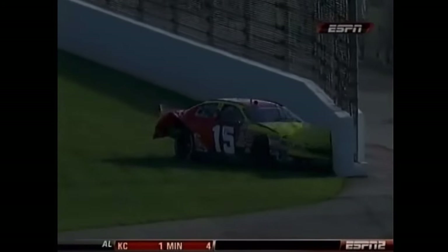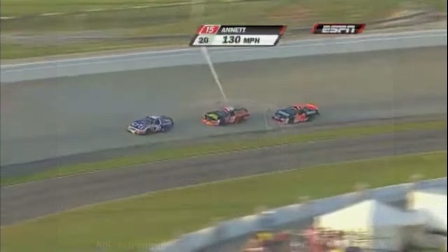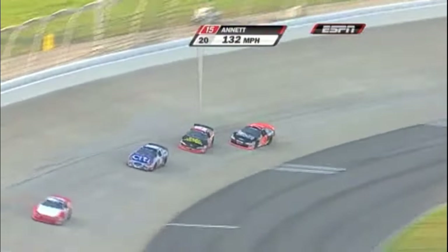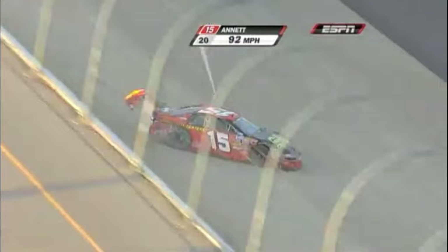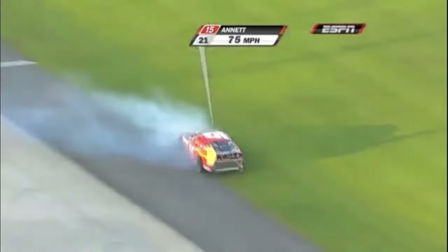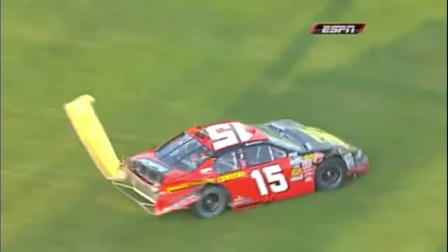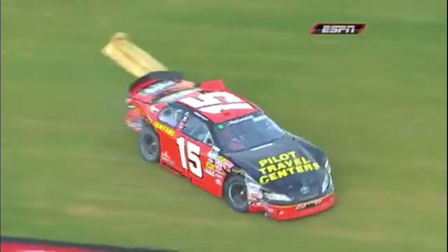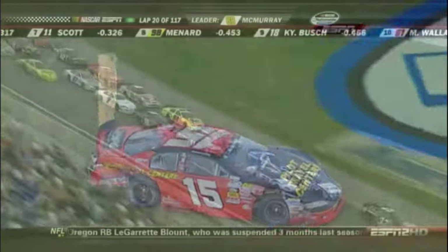Well, here's the question — does Brad Keselowski come in and take advantage? Michael Annette just gets loose and gets out of the groove — at the wrong place right there, not enough room to catch it. I mean, the 70 car wasn't close enough to him to get him loose. He really had a free track all by himself, and it seems like when they get off that bottom lane and get up in that second lane early in this event, those guys get loose up there — Buescher behind him.